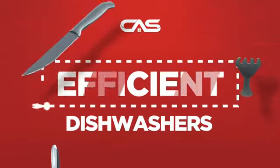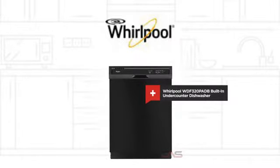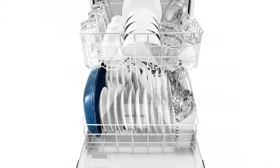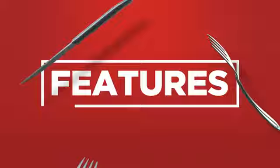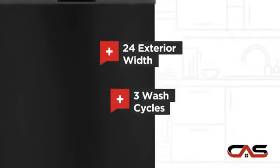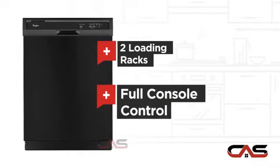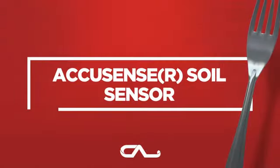Need an efficient dishwasher? Try this built-in under-counter model from Whirlpool. It offers many features: spacious 24 inch design, three wash cycles, two loading racks, full console controls, and much more.